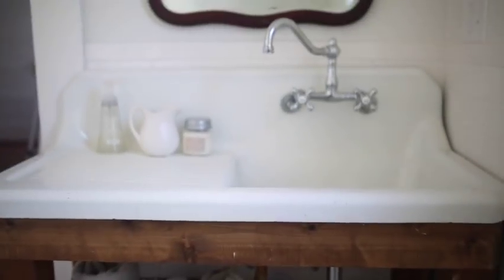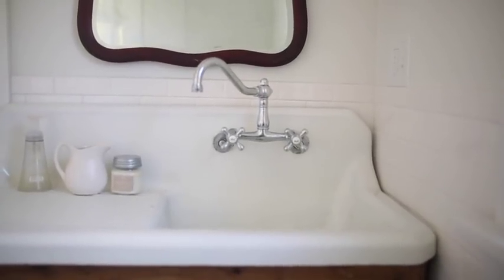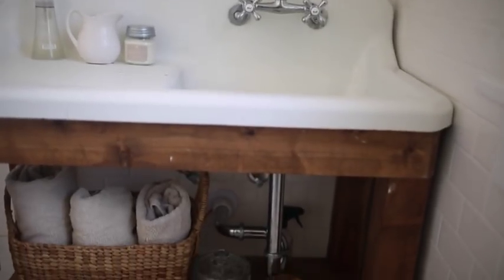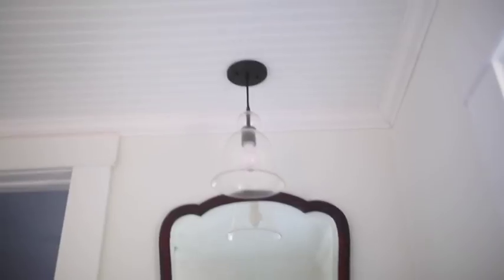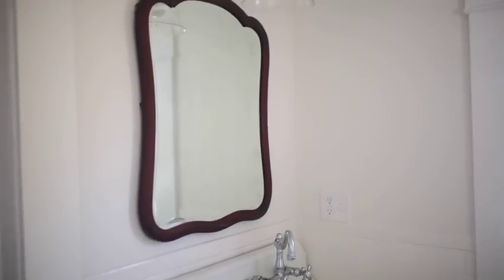We added subway tile all the way around and hexagon tile with crank row. I found this sink at a garage sale for $35. I purchased the faucet on Amazon and we had my cousin custom build a vanity. We added beadboard to the ceiling and I picked up this antique mirror on buy sell trade.